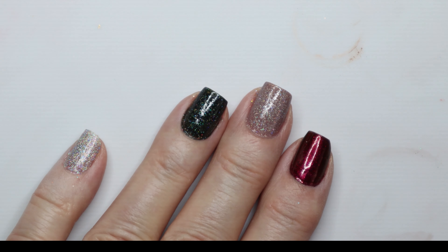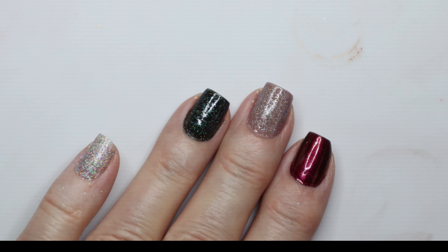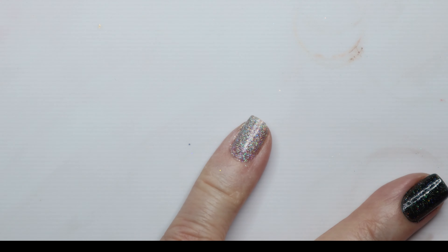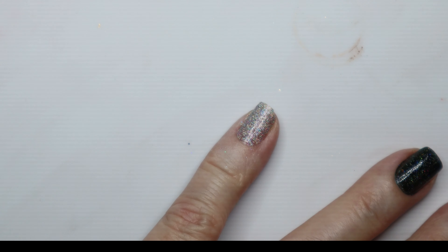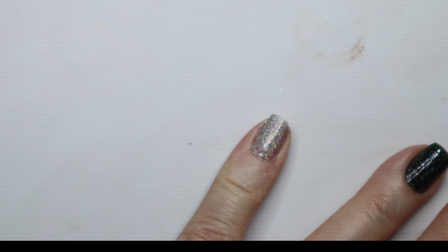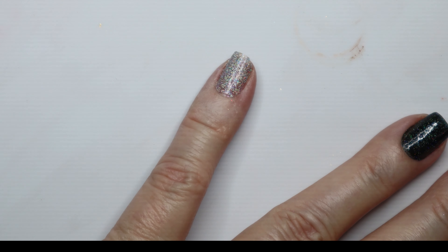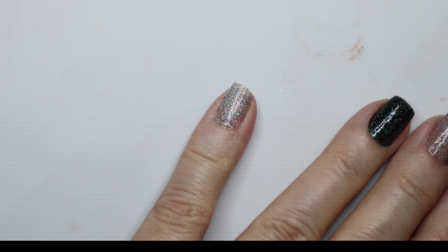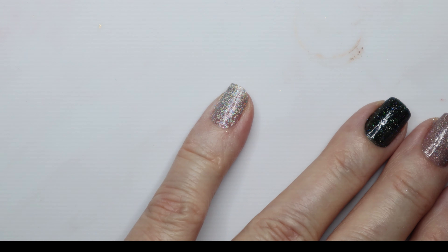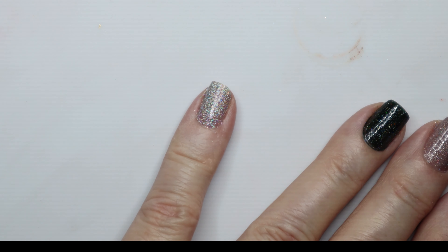I think they're gorgeous, and for $9 a bottle they are really nice. They're very smooth. The last one I wanted to try was just a total hollow polish — I like this as a base as well. I think they're very pretty, and this one is no exception; it's gorgeous. All of these, by the way, have two coats of polish. This hollow polish is called Mega X.